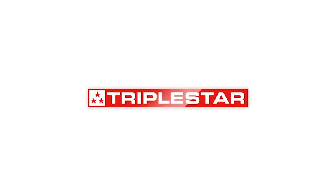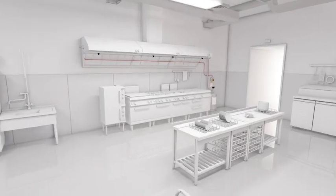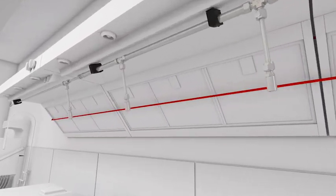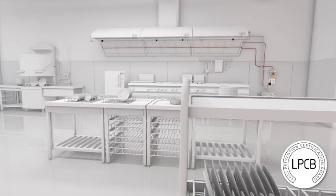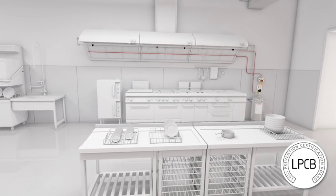Introducing the Triple Star Kitchen System — a flexible and automatic fire suppression system that fits any size kitchen. It can be installed directly into the kitchen hood above cooking surfaces and works automatically to detect and quickly suppress a cooking fire. It has international LPCB certification proving its effectiveness against kitchen fires. The perfect system for your kitchen, whatever size it is.